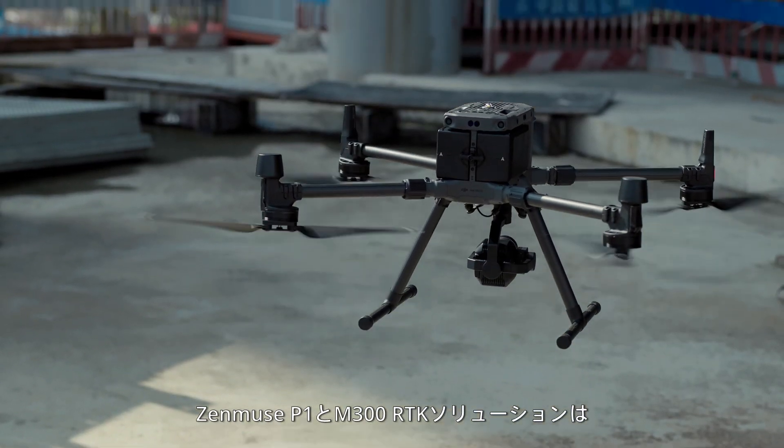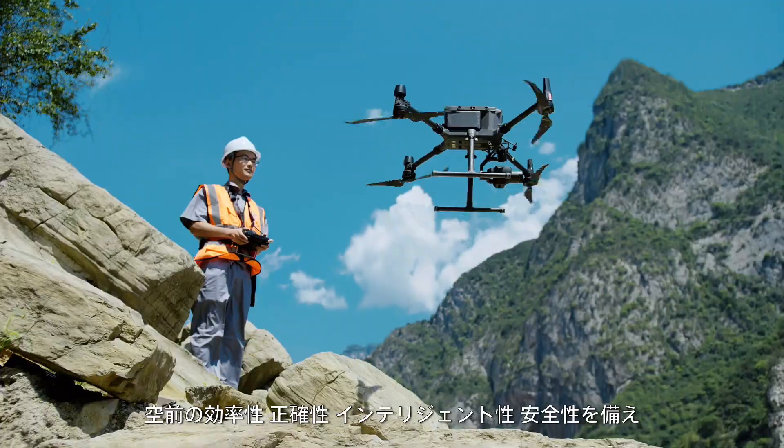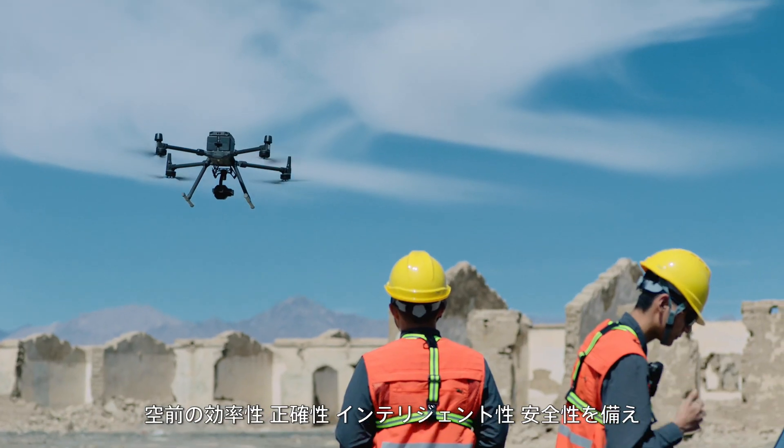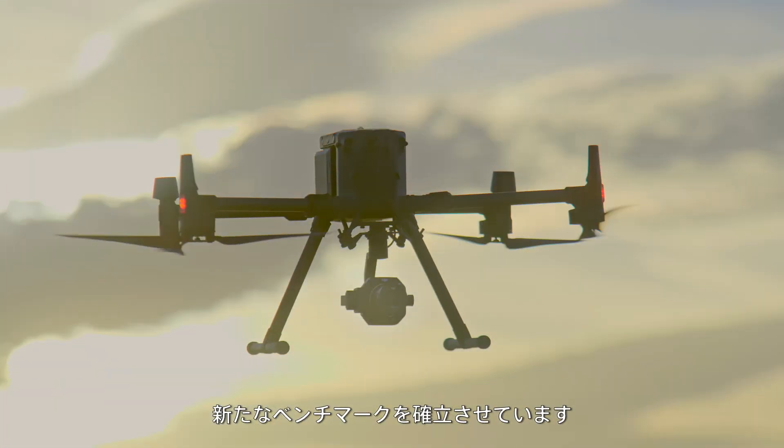The Zenmuse P1 and M300 RTK solution is unprecedentedly efficient, accurate, intelligent, and safe, setting a new benchmark as your new go-to tool for aerial survey.